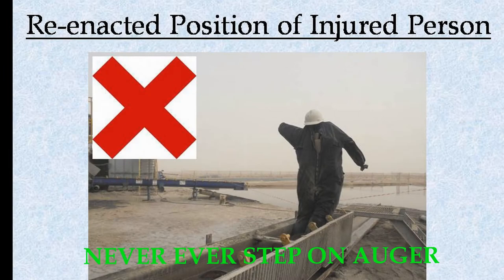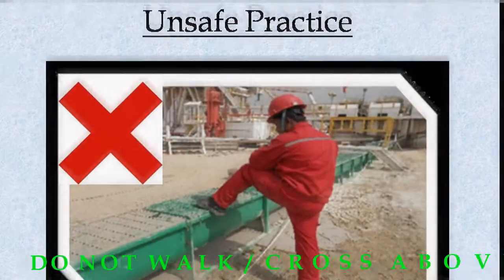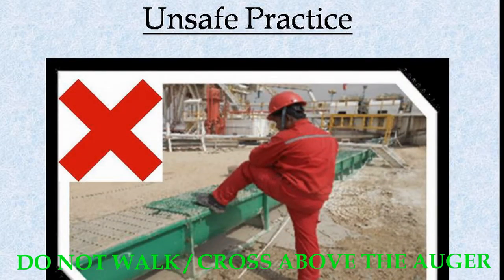Never ever step on the auger. Do not walk or cross above the auger.